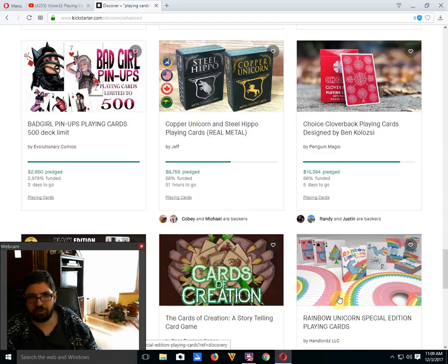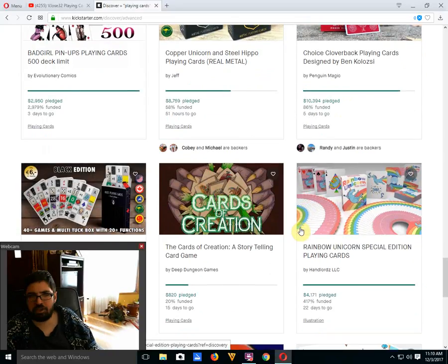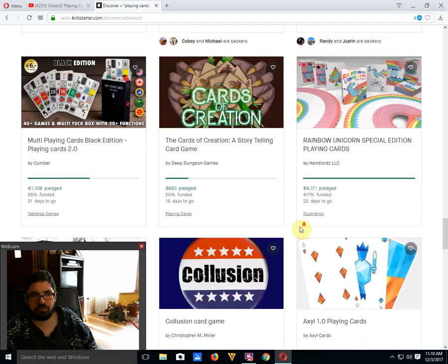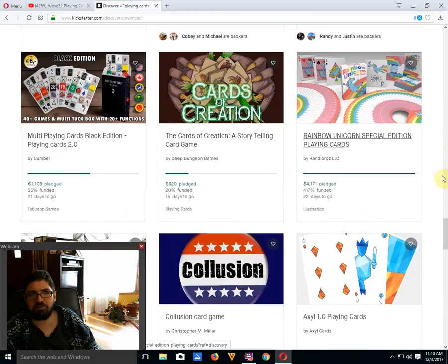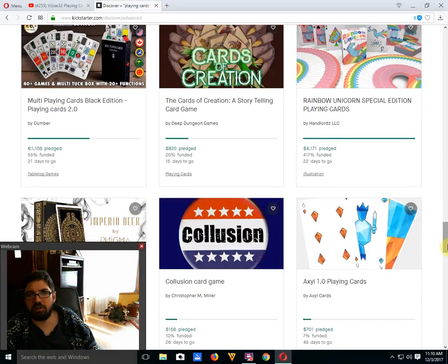Despite almost $9,000 in funding, it's still not enough to fund the project. There is some demand but not enough, and they really need to just put metal playing cards on a shelf and move on to something else. They've been doing the same thing for about three years — it's time to do something new and different. Cloverbacks designed by Ben Carazzi and produced by Penguin Magic is 86% funded with five days to go — let's get this one funded. Multi Playing Cards Black Edition by Cumber is 55% funded with 21 days to go — not a fan. Rainbow Unicorn Playing Cards by Hand Logic is funded with 20 days to go — basically a reprint of the previous April Fools deck they did a few years ago. It's fun.